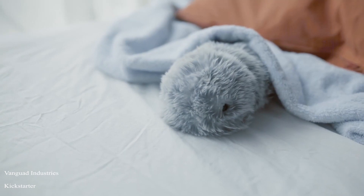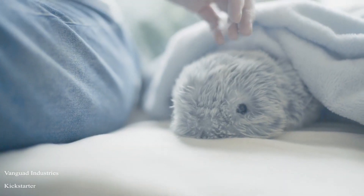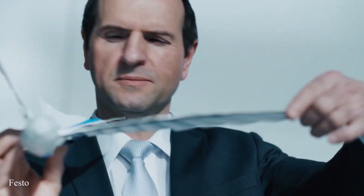Mufflin can learn and grow by constantly using its interactions with its owner and surrounding environment. As a result, this AI robot pet can develop its own unique personality, and it's so realistic that it's like you're interacting with a living pet. Now let's go to Germany and learn about the latest work on robotics and AI.